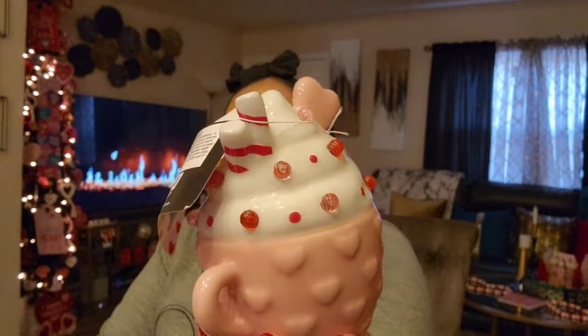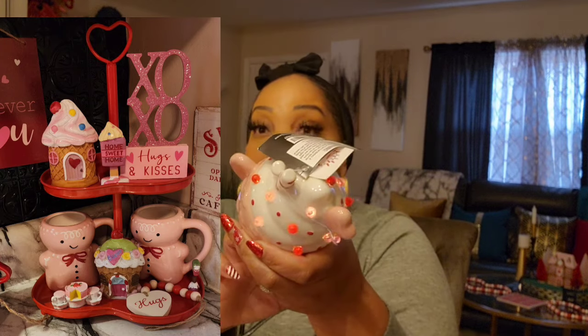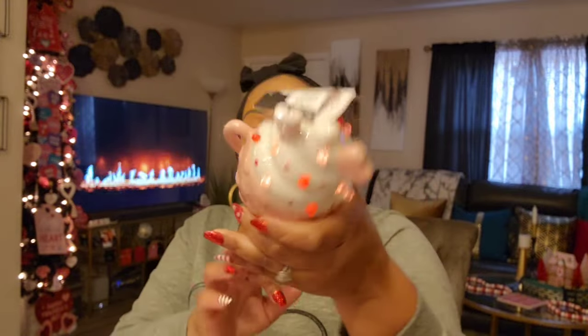This is so cute and would be a perfect addition to any tiered tray. I did share a short on how I decorated my tiered tray, but this might bump somebody off it. Look at it lit up — I think this is absolutely the cutest.